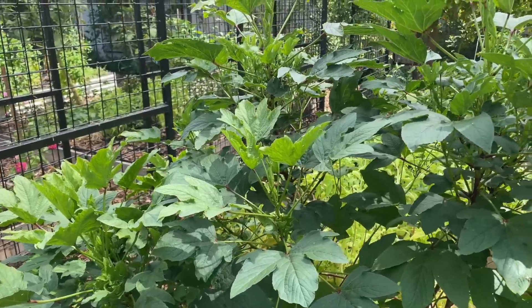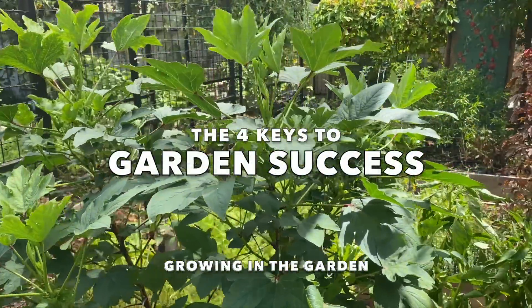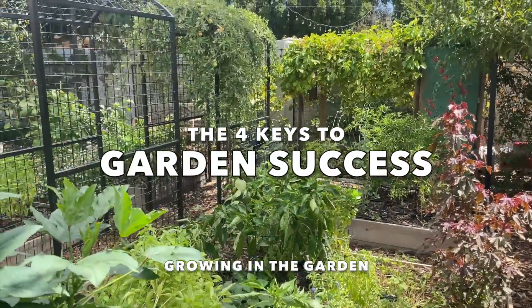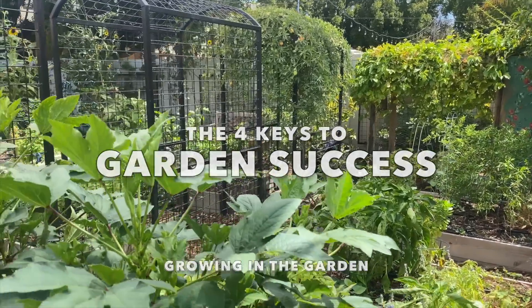If the recent extreme heat and weather has taught us anything, it's that the fundamentals are more important than ever. Understanding and applying fundamental gardening principles is what will help you be successful, especially when times get tough in the garden. In today's video, I'm going to discuss four garden fundamentals that will help you have a healthy and productive garden.